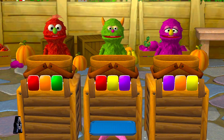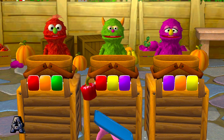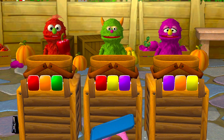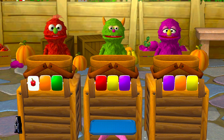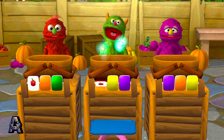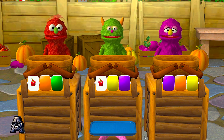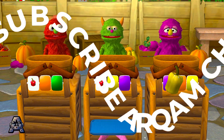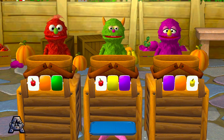Here comes some food for these hungry monsters! A red pepper! Mmm, just what I wanted! Red peppers keep your body healthy! A red pepper! Thank you! Red peppers keep your body healthy! A yellow pepper! So yummy looking! Yellow peppers help keep you from getting sick!